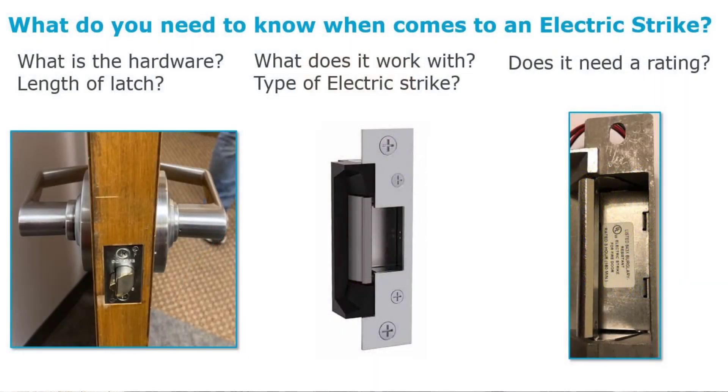Finding the right strike also means determining if it needs to be rated. Looking at the electric strike on screen, inside there's a label explaining that this strike is rated — it has a fire rating up to three hours. So we're asking important questions during our site surveys. We're not just asking — we're looking at the door and the frame.